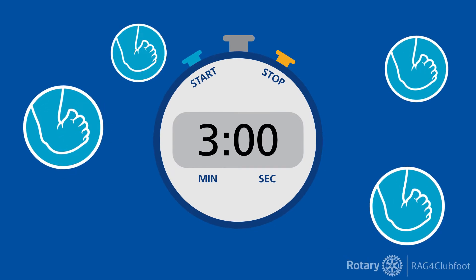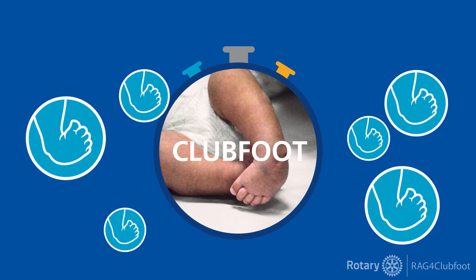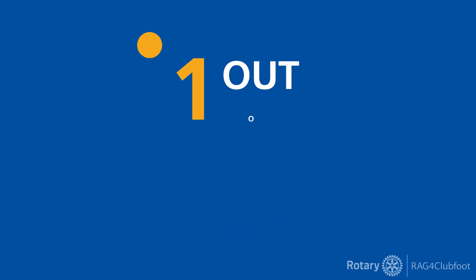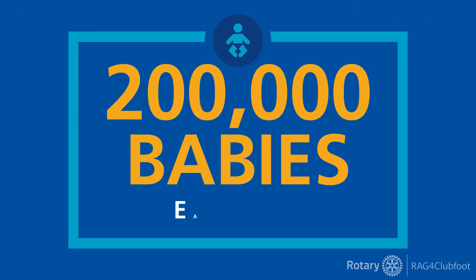Every three minutes, a child is born with clubfoot, the world's most common muscular skeletal deformity. That's one out of every 750 live births, or about 200,000 babies each year.